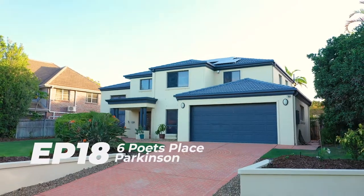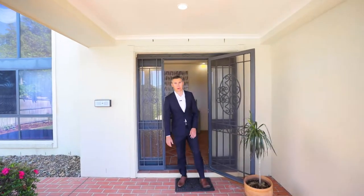Episode 18 of the Just Listed series. I'm your host Chris Gilmore from All Properties Group and today we're actually in Parkinson. Now I haven't been in Parkinson for some time and I also got some feedback from my last video that we say 'check this out' a little bit too often — but I couldn't help myself, because seriously guys, check this out. Let's have a look.